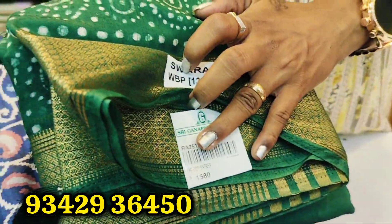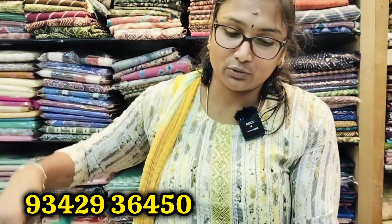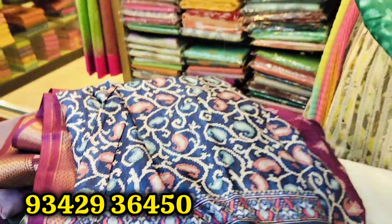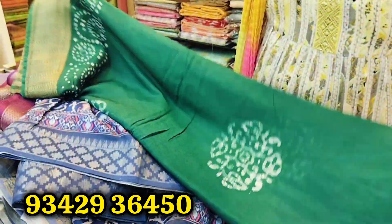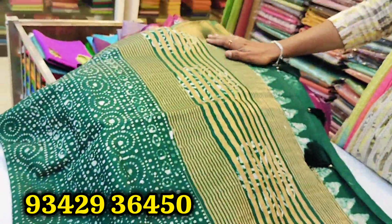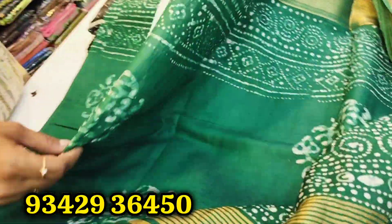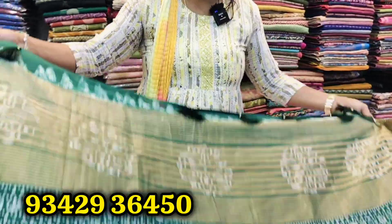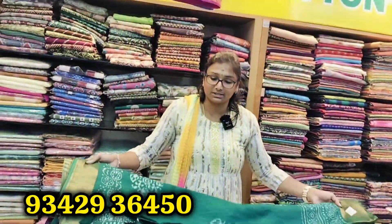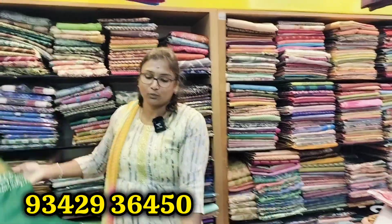It is a very rich bottle green. You can use this very well. Let's see the open pallu. You can use the gold card. You can use the same color or use the contrast. If you use this very well, the same color is a great idea — it is good and very comfortable.